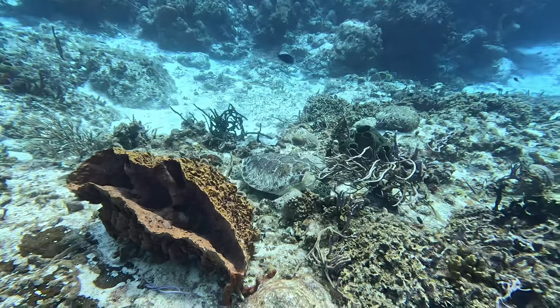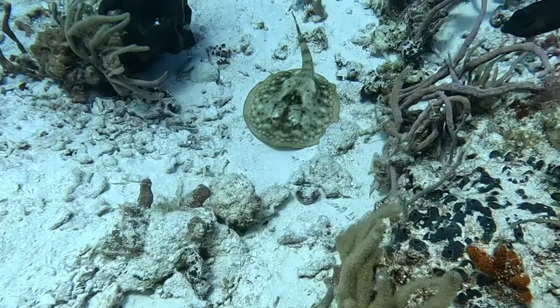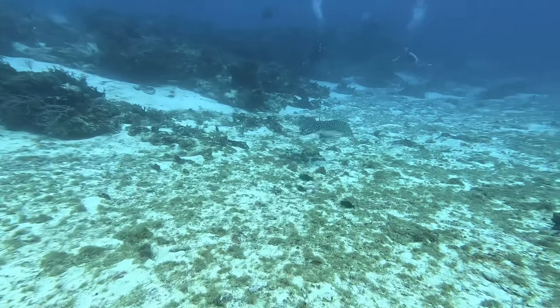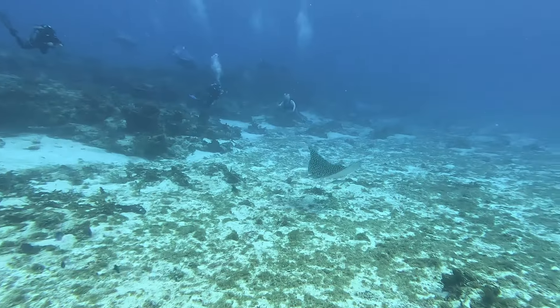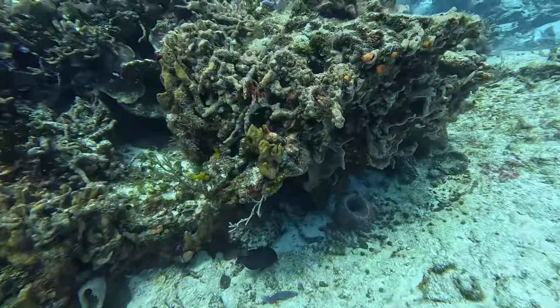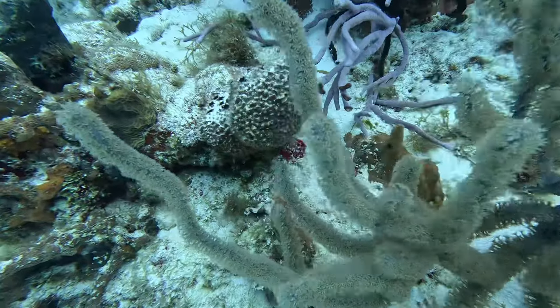We saw a few well-camouflaged creatures like this pufferfish and small stingray. We then ran into a magnificent larger white spotted eagle ray. It was really making good time on its migration to Isla Mujeres. Spotted eagle rays are incredible marine creatures of the world's tropical and warm waters, and they migrate between December and March.